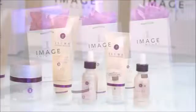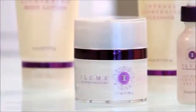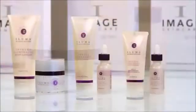The Illuma line is our latest product development of lightening and brightening that utilizes the new vectorized technology. It effectively brightens and illuminates the skin, resulting in an even skin tone. We are super excited to have developed this product line and you will not find anything comparable in the industry.